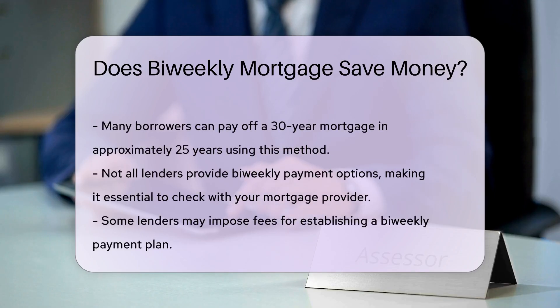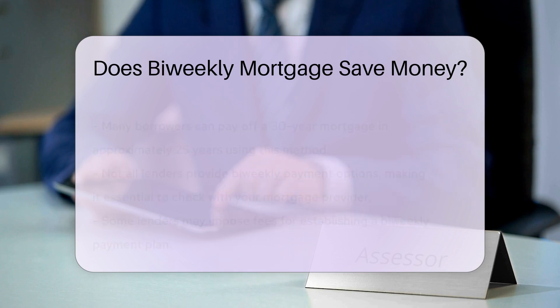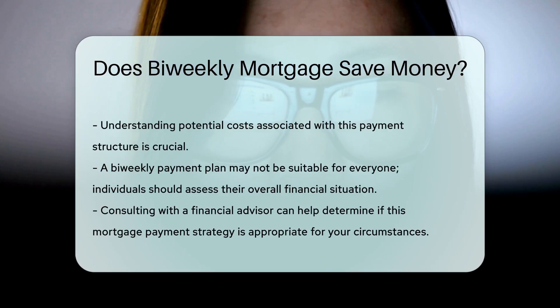However, not all lenders offer bi-weekly payment options. It is essential to check with your mortgage provider to see if they allow this payment structure. Some lenders may charge fees for setting up a bi-weekly payment plan. It is crucial to understand any potential costs associated with this option. Additionally, a bi-weekly payment plan may not be suitable for everyone. Individuals should consider their overall financial situation before committing to this payment schedule.